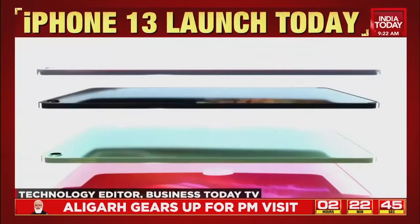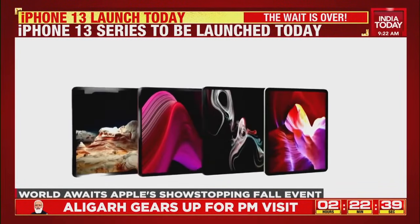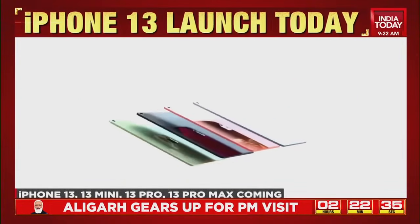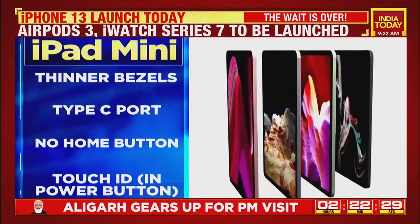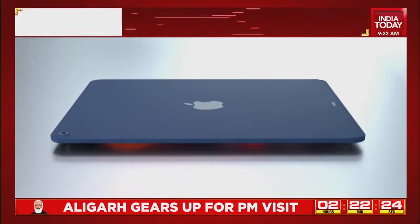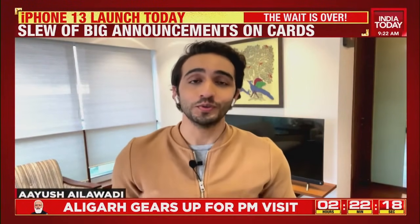If you're in the market for an iPad mini, you must wait for the fall event, because a long overdue upgrade to the iPad mini might be on its way — thinner bezels, a USB-C port, no home button, and Touch ID integrated into the power button itself. This is by far one of the biggest updates to the iPad mini lineup.